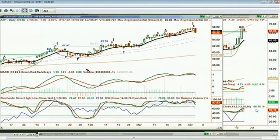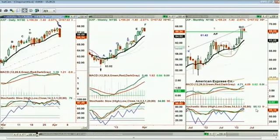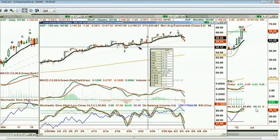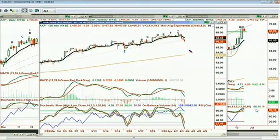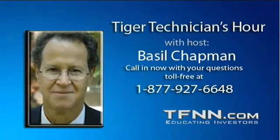If you've got an April position, the 120-minute chart is telling you the level to watch on the downside will be 65.82, then 65.25, but my guess is that 64.90 to 64.70 is really going to be the big issue. If that breaks down, my target for American Express in the shorter term will be 63.58. We've got a couple more questions coming up. We'll be right back. Basil Chapman, 3 to 4 o'clock hour, Tiger Technician's Hour.